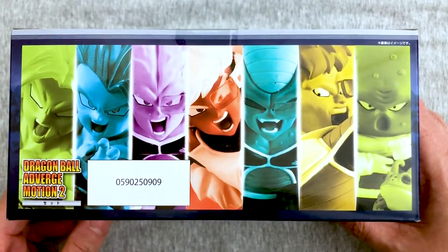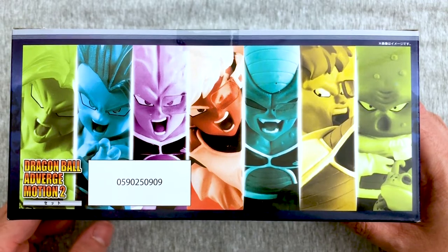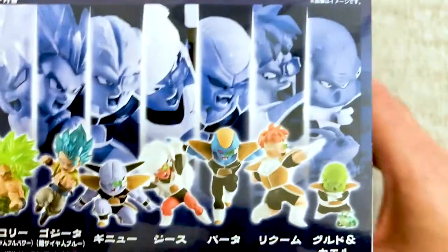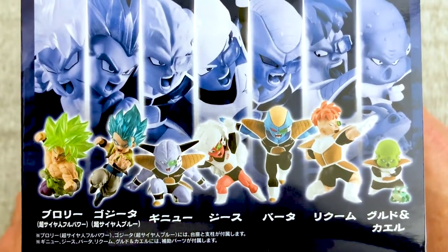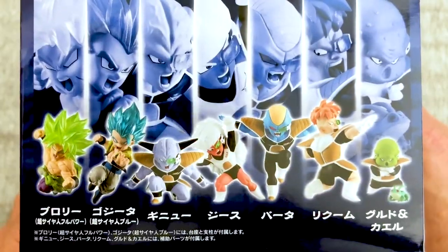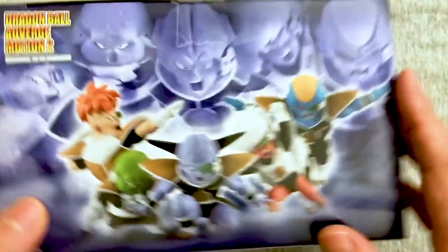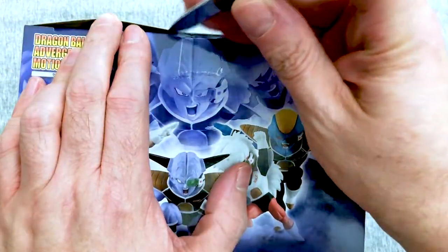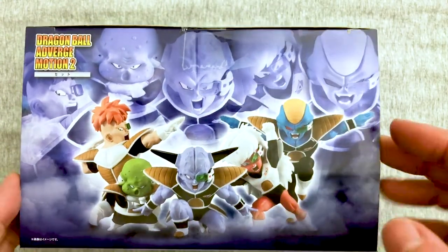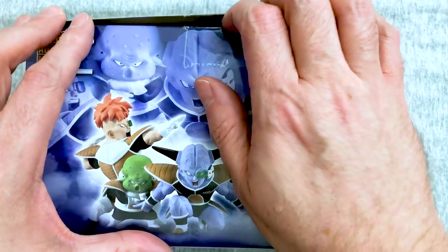It says no candy or gum included. When you buy these over in Japan, they do actually typically include a piece of candy or gum, because these are kind of trading figures. But for the States, they don't include it. Kind of like those Shoto figures. We got ours on Big Bad Toy Store — that's where we like to get our stuff.